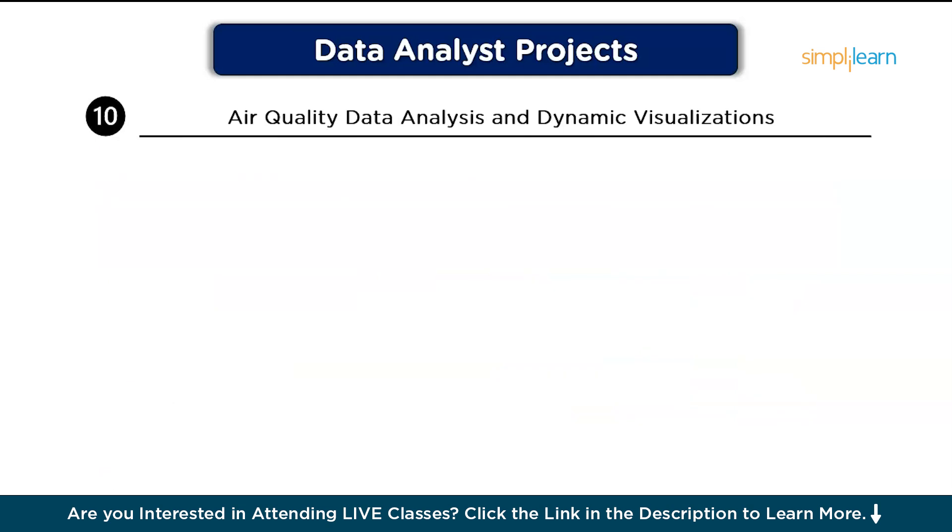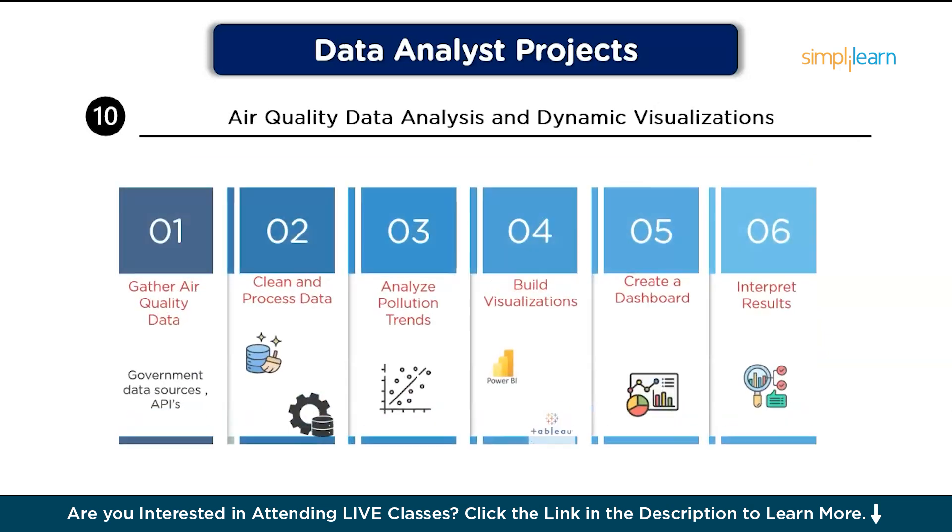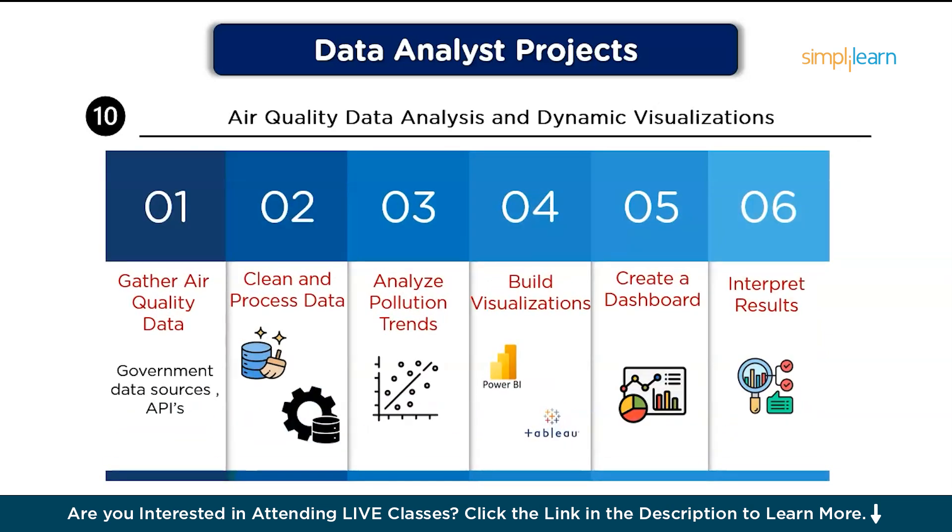Finally on the list, we have Air Quality Data Analysis and Dynamic Visualizations. In this project, you will analyze air quality data over time and create dynamic visualizations that track pollution trends across regions. Step one, gather air quality data using government data sources or APIs that provide air quality metrics. Then, clean and process data: standardize units, handle missing data, and aggregate readings by location and time. After that, analyze pollution trends by calculating averages, trends, and correlations with factors like weather. Build visualizations using Tableau or Power BI to create interactive visuals such as maps showing pollution levels over time. Create a dashboard that updates dynamically with new data, and finally interpret your results by providing insights on pollution trends and discussing potential solutions for improving air quality.